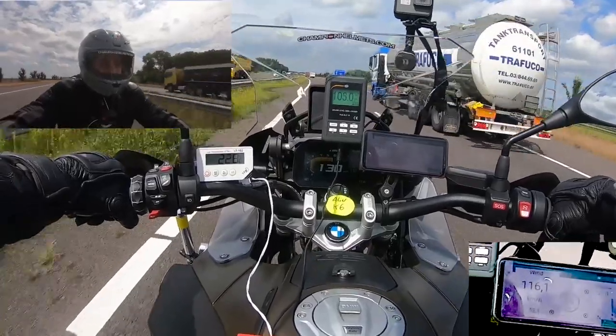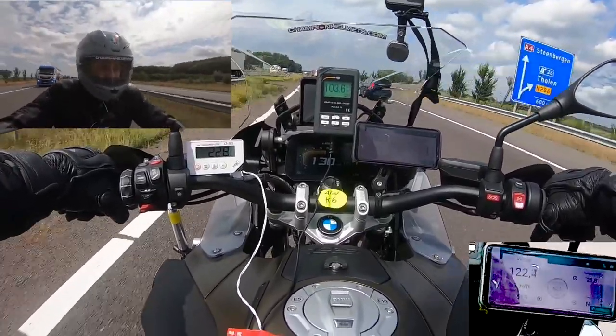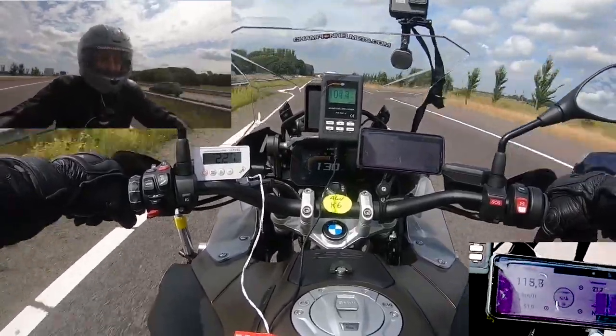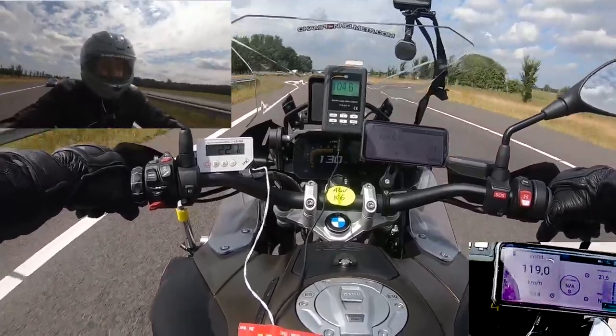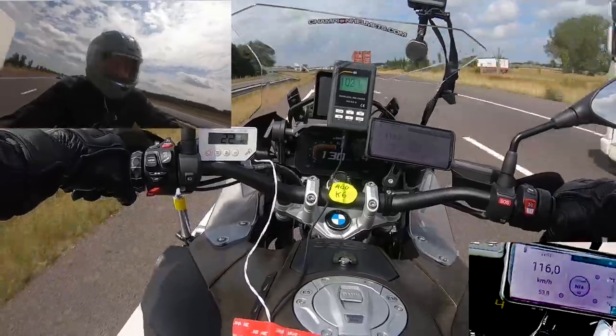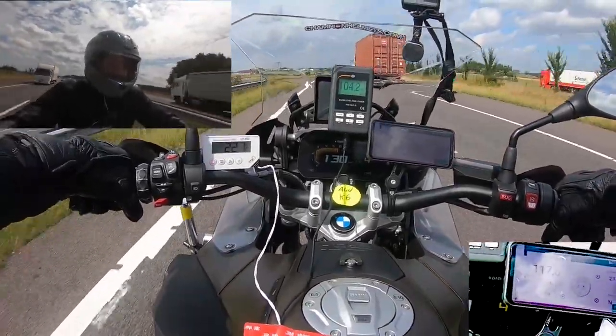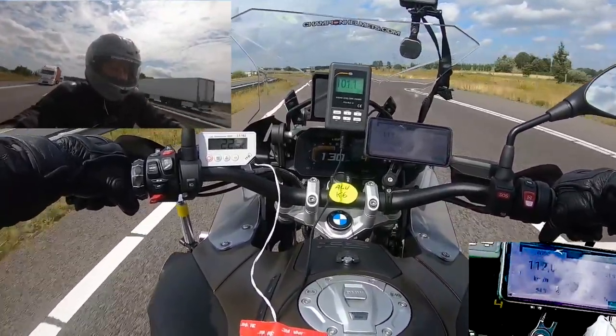Now for the riding. If you haven't seen one of these before, we have a few sensors to gather our data. The white box on the left is the temperature inside the helmet, with a thermometer placed on top of our rider's head by the ventilation channels. In the middle is our decibel reader connected to a sensor by our rider's ear. On the right is wind speed, and on the dash is speed and outside temperature. Let's start with the NX-R.